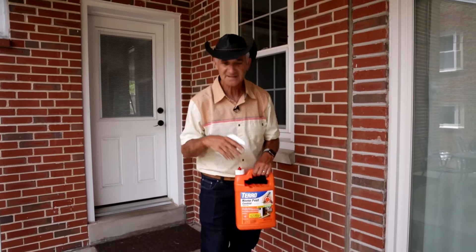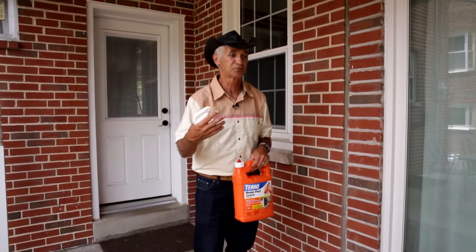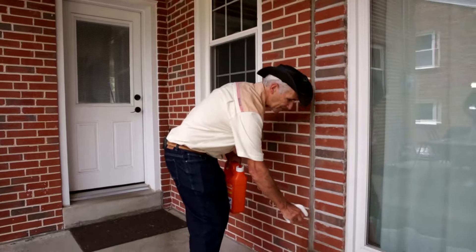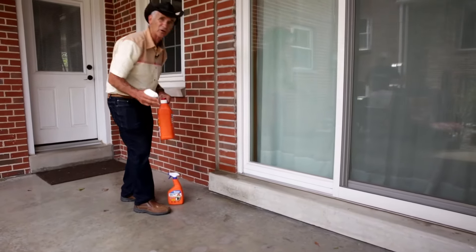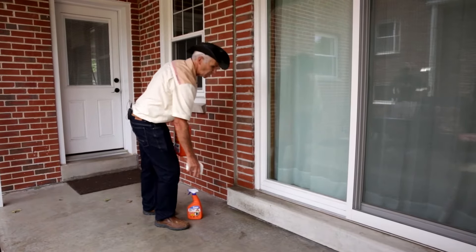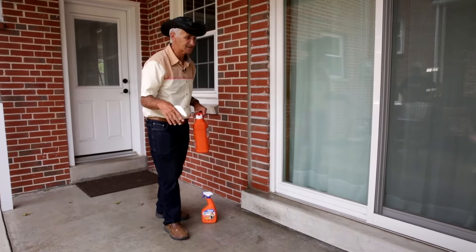How does it work? It's going to kill ants. It's going to kill cockroaches. It's going to kill stink bugs that are coming, and lady bugs. It simply does it by applying a residual barrier — a residual perimeter — so that when those bugs start heading in, they're going to run into this and zap.